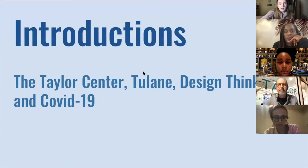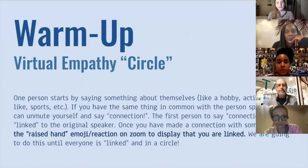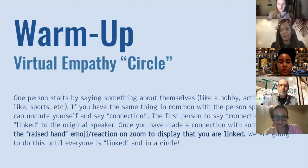To start today, I'd like to do a little warm-up exercise where we're going to create a virtual empathy circle. Normally this is a lot easier in person, but basically how this goes is that one person will start and they'll say something about themselves — a fun fact, a hobby, a sport team, TV show, almost anything that somebody could possibly connect to. And if you have the same thing in common with the person who just spoke, you can unmute yourself and say 'connection.' The first person to say connection is virtually linked to the original speaker. Once you've made a connection, you can do the raised hand emoji on Zoom to display that you are linked. We're going to do this until everyone is in a virtual circle. I can start — I like to play soccer.